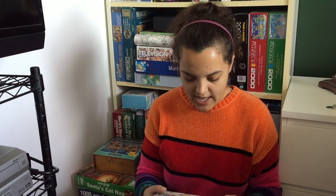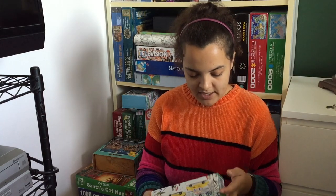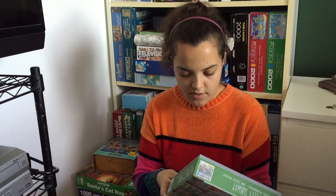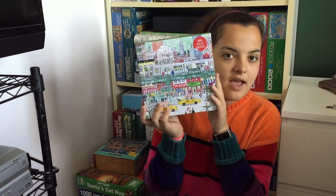Then I have a Michael Storings New York City Subway 500-piece puzzle by Gallison. This one's really cute — I'm excited for it.